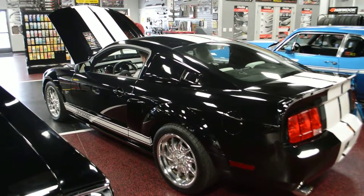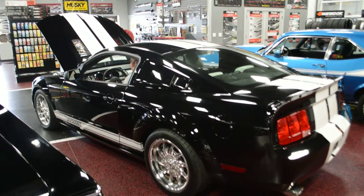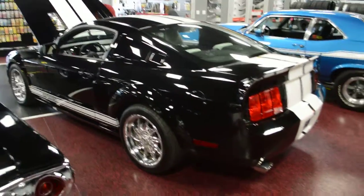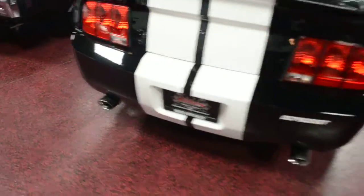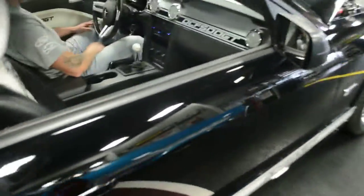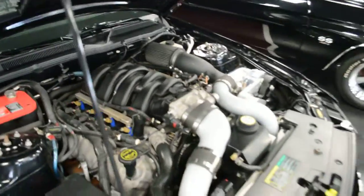We're going to go ahead and give you a quick turn over of this ProCharged beast and let you hear the exhaust a little bit, and I'll show you underneath the hood as well. Have Wyatt go ahead and turn the key for me. So it's a full custom exhaust with Corsa tips as well. Have Wyatt give me a couple revs — a couple revs from under the hood.